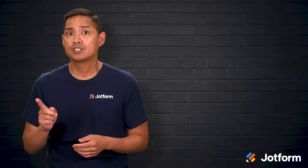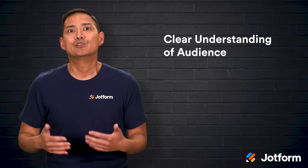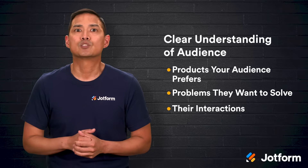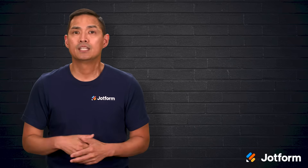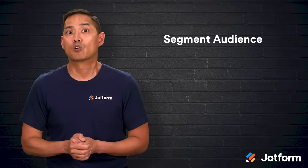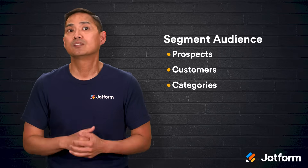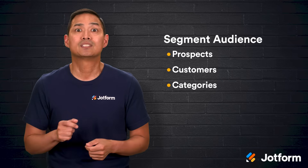Now, how exactly can you use a CRM to boost your marketing campaigns? There are several key ways. First, you can get a clearer understanding of your target audience. By digging into your CRM data, you can see what products your audience prefers, what problems they're trying to solve, and their interactions with your business so far. That knowledge helps you figure out the best next step for reaching them. Second, you can segment your audience. Not everyone is going to respond to the same message or offer. With a CRM, you can group prospects and customers into categories based on things like purchase interest or loyalty level, then create campaigns tailored to each segment.